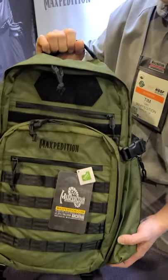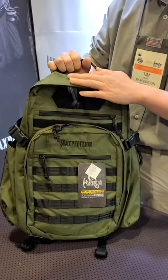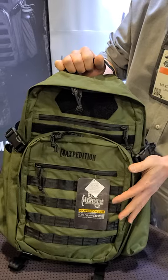This is the Havoc 1, 32 liters. This backpack is made of 500 denier nylon and this particular example is in OD Green.